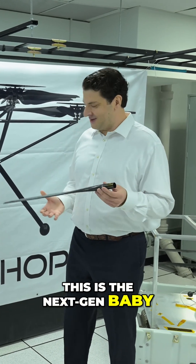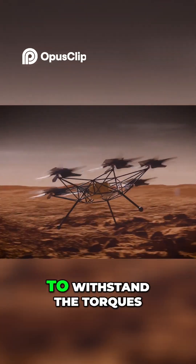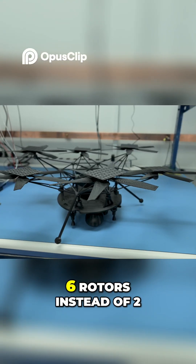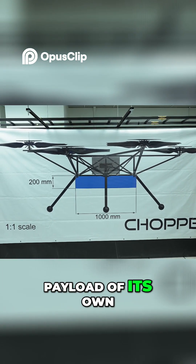This is the next-gen baby blade. It looks fairly similar with a couple of key differences. They reinforced the blades to withstand the torques caused by hard landings. Now they also have six rotors instead of two, which means Chopper can hold a lot, even carrying a scientific payload of its own.